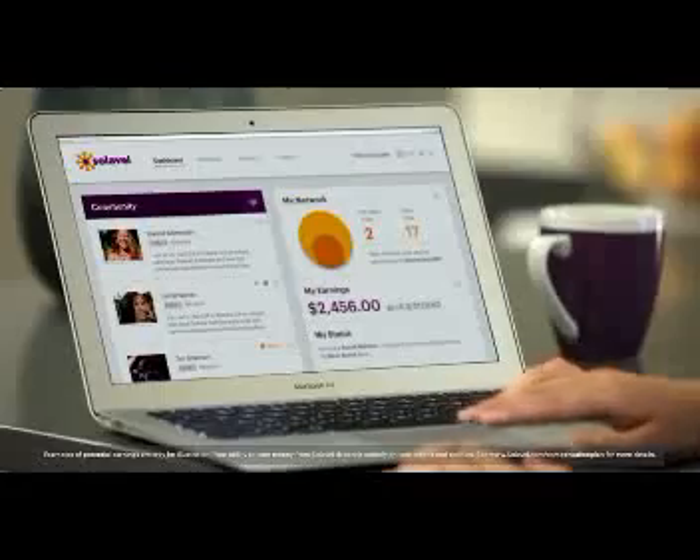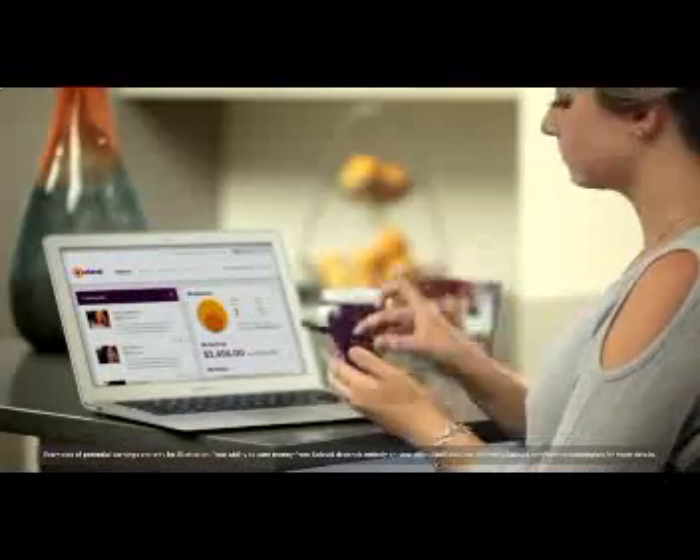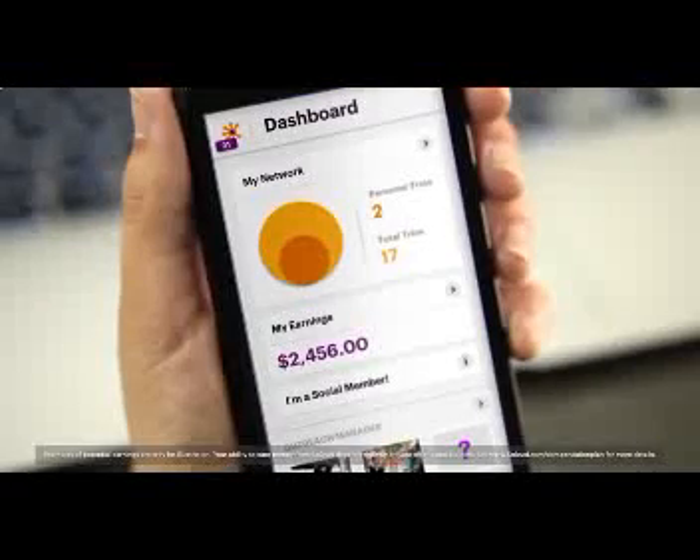And we've made it easy to share with your friends and family with the MySolovey website and mobile app. You share, they enroll, and you earn.